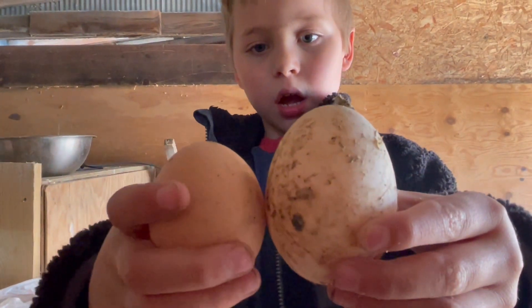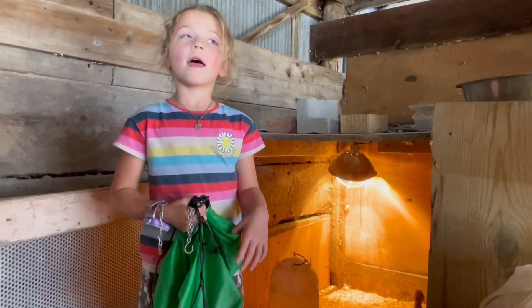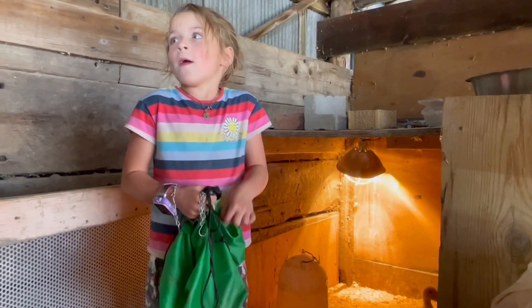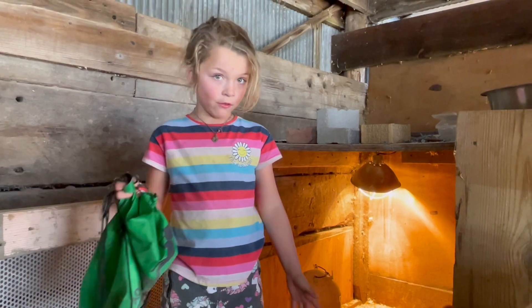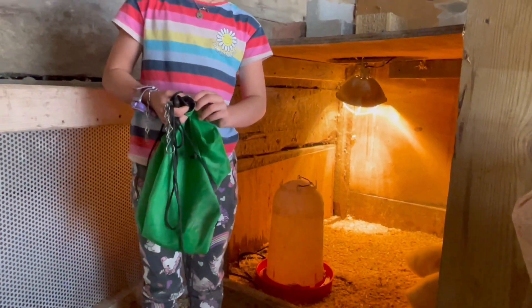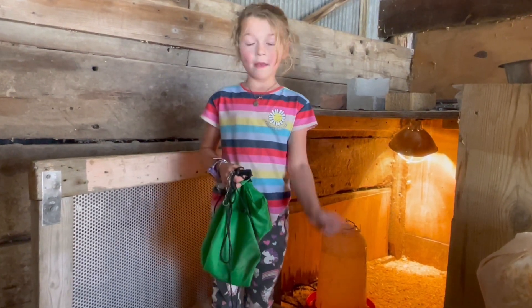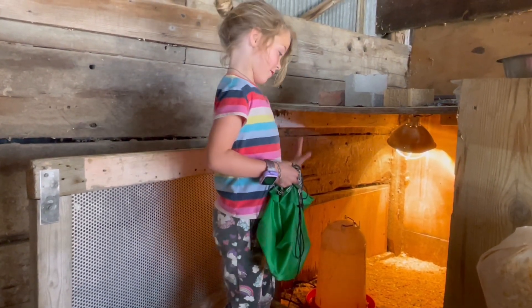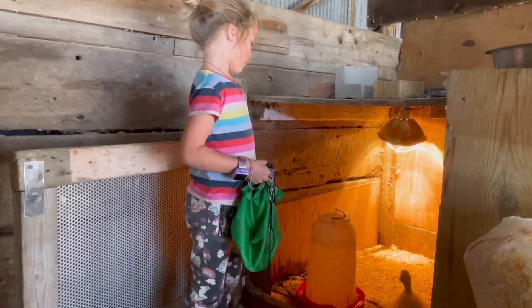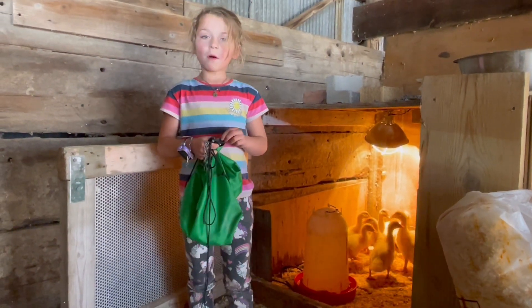Here's a chicken egg and a duck egg for comparison. These ducks have to have a warm light over them. When it gets really cold, the ducks don't have their feathers in yet, so they have to stand under a light. They have to drink large amounts of water because, as you know, they spend more time in the water than the chickens do.